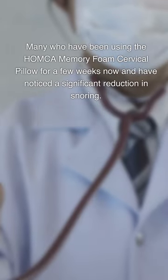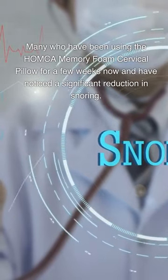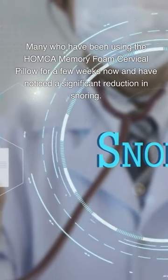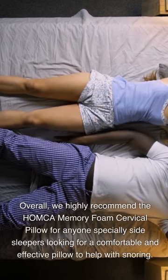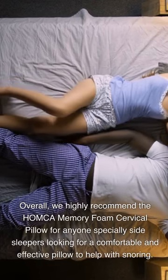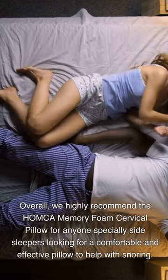Many who have been using the HOMCA Memory Foam Cervical Pillow for a few weeks have noticed a significant reduction in snoring. Overall, we highly recommend the HOMCA Memory Foam Cervical Pillow for anyone — especially side sleepers — looking for a comfortable and effective pillow to help with snoring.